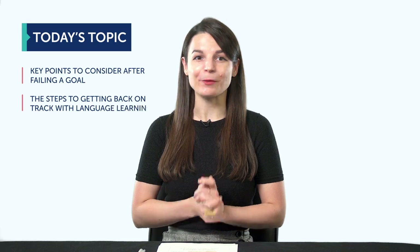If you've ever made language learning a goal, you've also likely experienced failure. Maybe you quit studying for some time, maybe you came back to try again later. But how do you bounce back after failing? It might be easier than you think. In this episode, you'll discover: one, the key points to consider after failing a goal; and two, the steps to getting back on track with language learning.